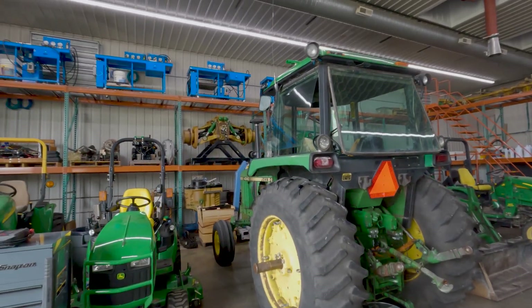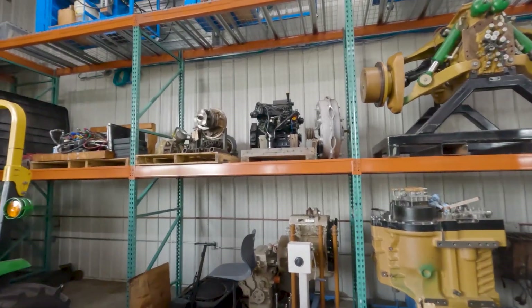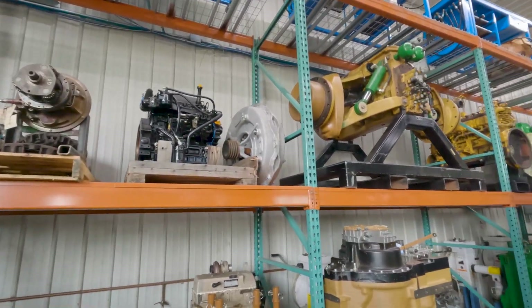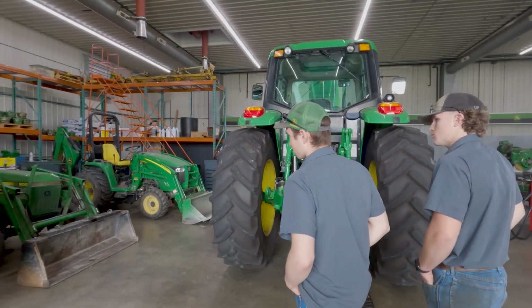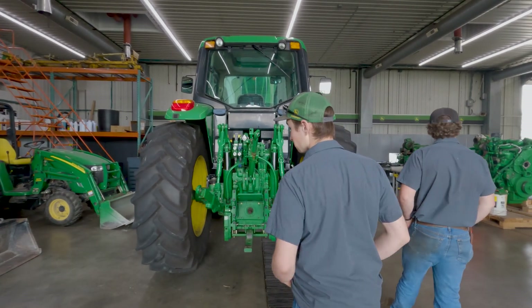Look at the wall up there on the shelving and you can see some of the things we use for labs in hydraulics class, and a little bit of powertrains with the ILS front end. Here's a tractor we're using for hydraulics class — we're rebuilding some cylinders on the back of it. It gets you some practical experience you'll see every day in the field.